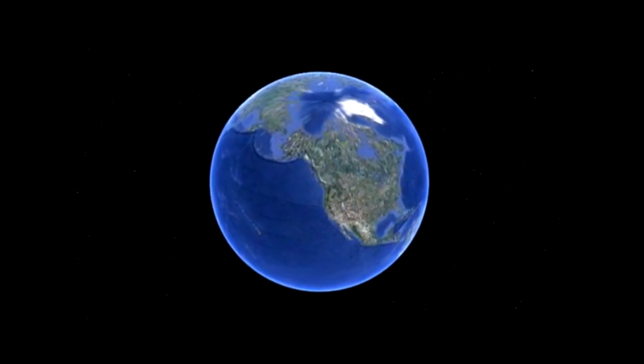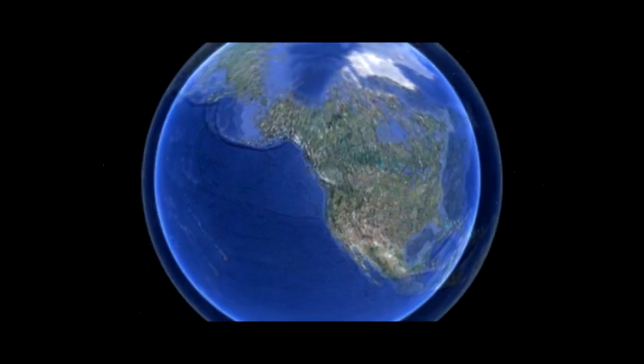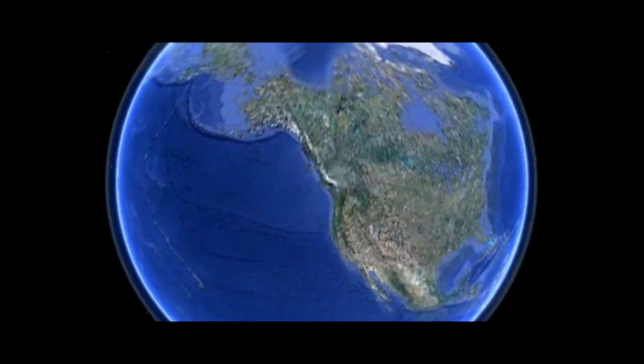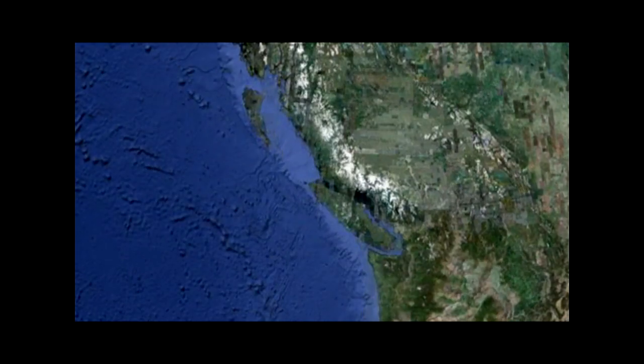Earth. Over 70% of our blue planet is covered by water. Creatures big and small alike share this barely explored realm. Off the western shores of Canada lies a collection of wind and rain cut rocky islands.